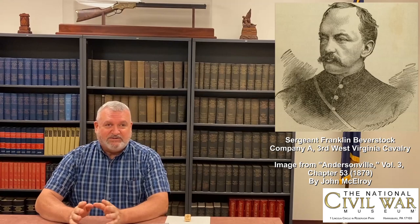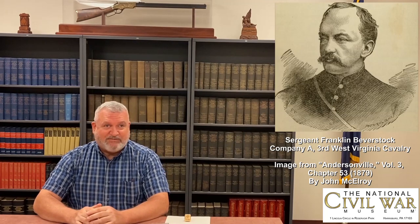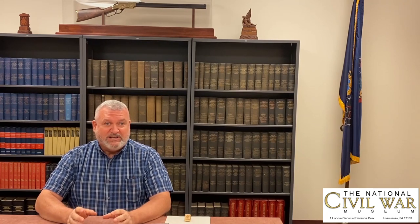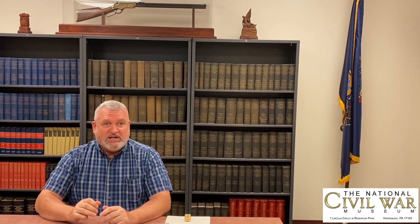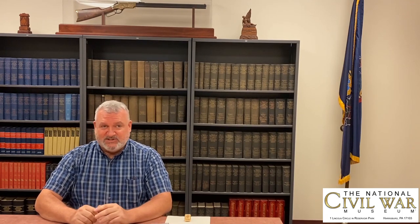His name was Franklin Beaverstock. He was a sergeant with Company A of the 3rd West Virginia Cavalry. During the war he was captured twice, and we have an artifact here that he created — he carved when he was a prisoner of war in Richmond, Virginia. The first time he was captured was while he was out on patrol around Culpeper, Virginia, during the Cedar Mountain Campaign in August of 1862.